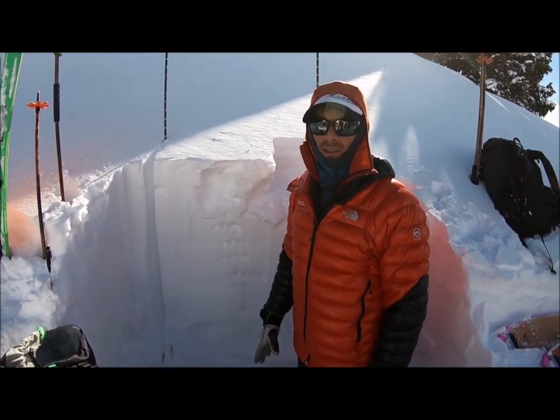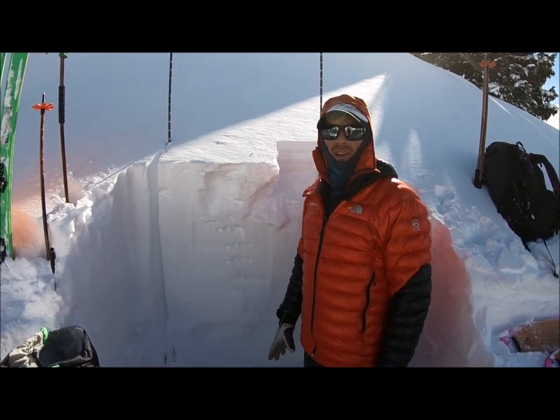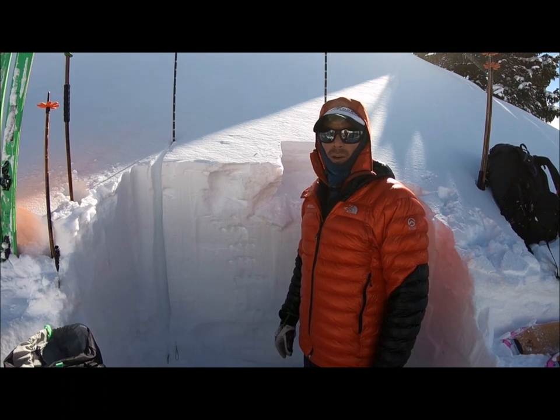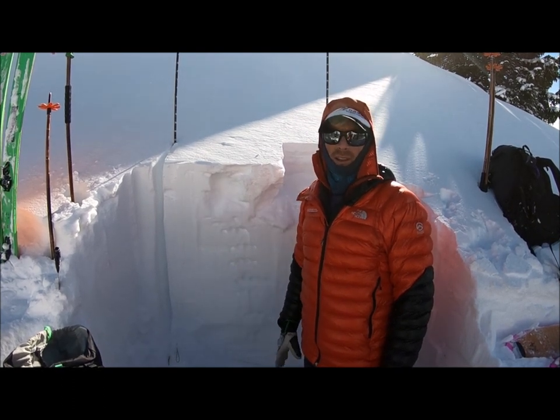As I was saying before, my concern is with this incoming storm and this area looking to get favored — I'm just worried that this snowpack structure isn't going to be able to support a big load of new snow, and things could get pretty dangerous on the east side of the zone.